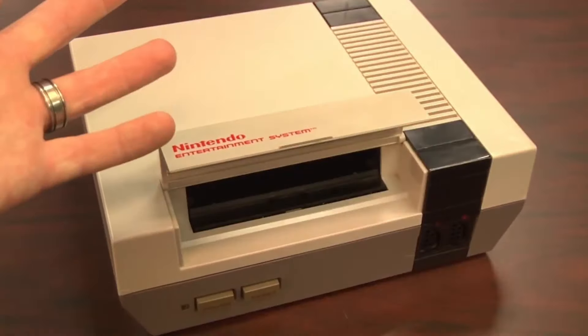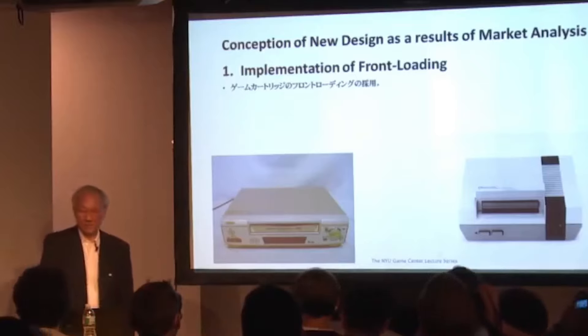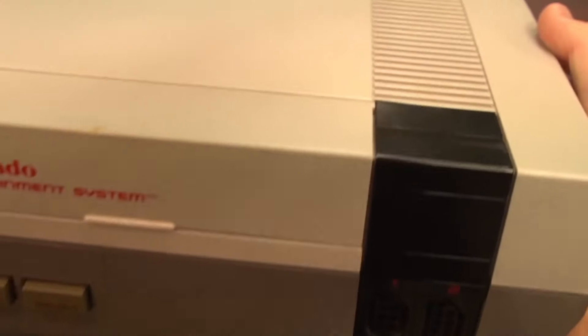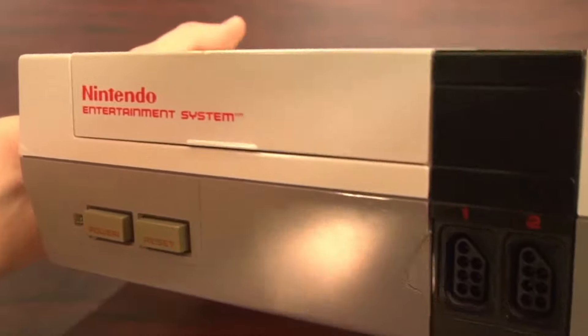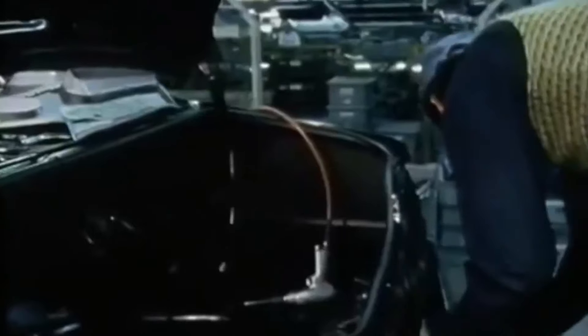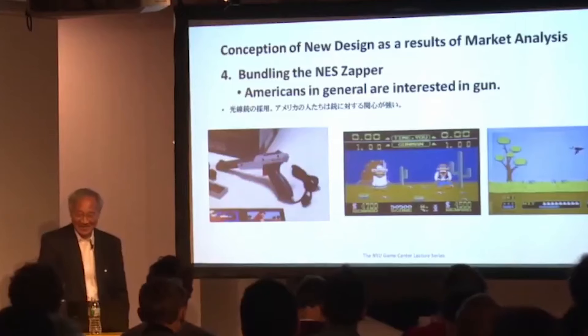It's a space-age VCR. That's not even my words — it was literally designed after them, as they were popular in the US at the time. Instead of the matte black or shiny silver you'd find on those devices, the NES was off-white, dark grey, and black with splashes of red. It looks like it came from the moon. The controller didn't use a joystick, but a D-pad. To drill in the futuristic aesthetic, it came with a robot buddy. Also, it has a gun — because Americans like guns.